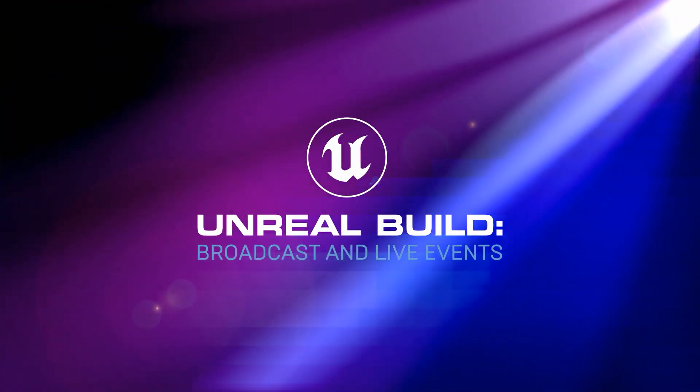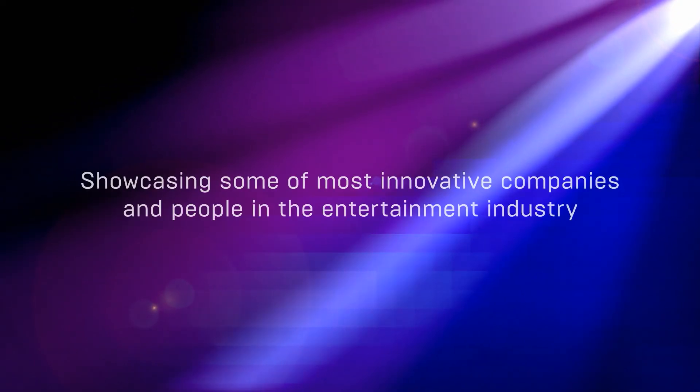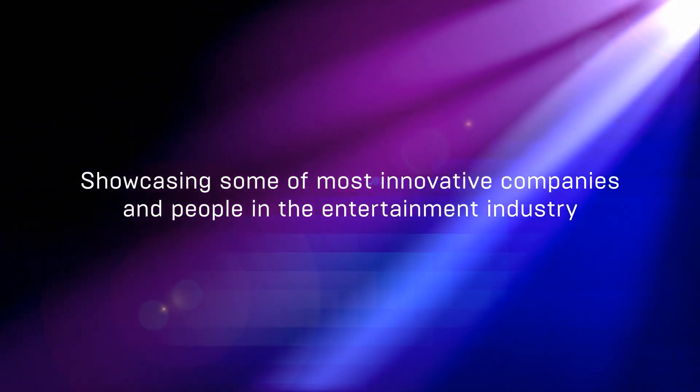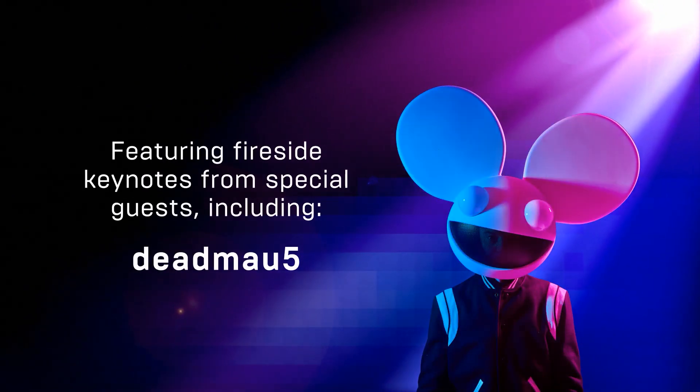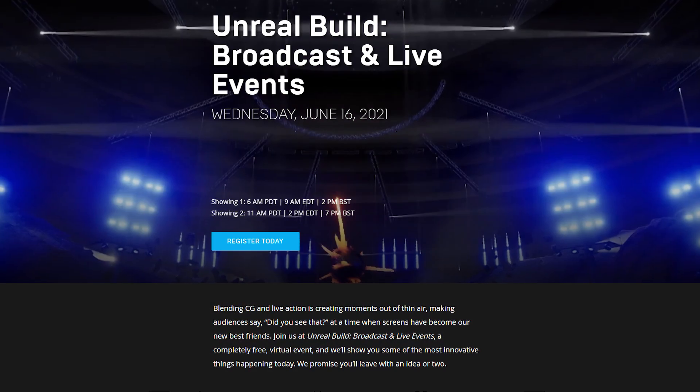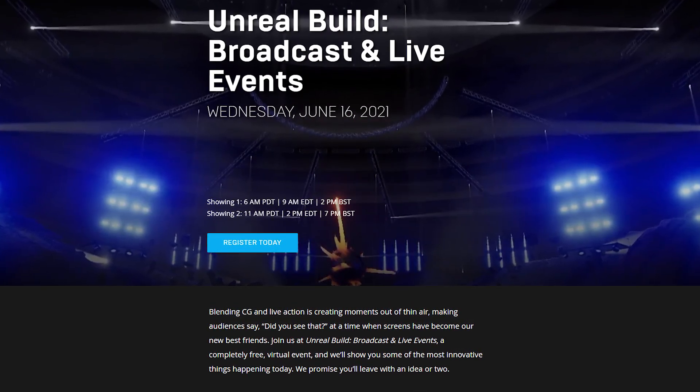Hey folks! We're excited to announce our next virtual Unreal Build. Join us for Unreal Build broadcast and live events, a free half-day event featuring the industry's most innovative thinkers in sports, television, esports, and more, with insightful fireside keynotes from Deadmau5 and other inspiring guests. The fun starts on June 16th. Pop over to the feed to learn more about the show and register today.